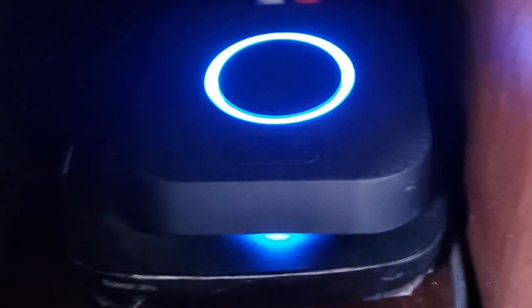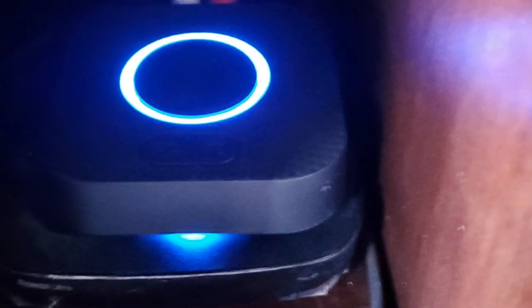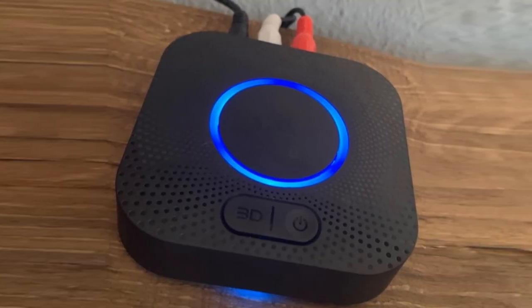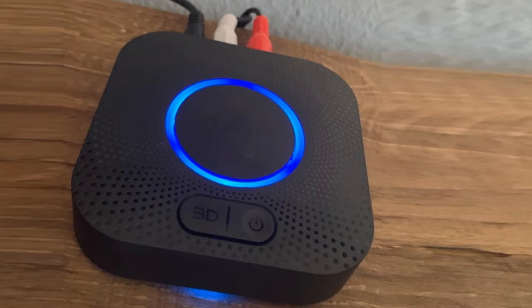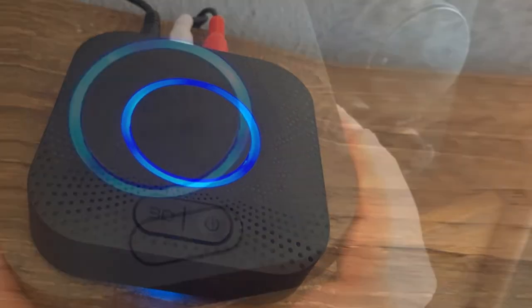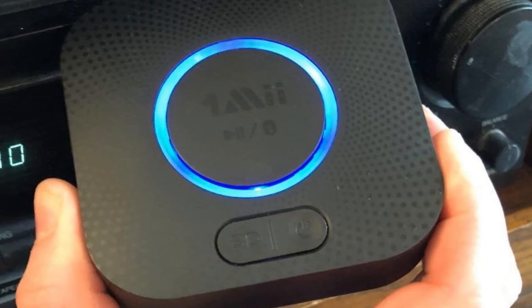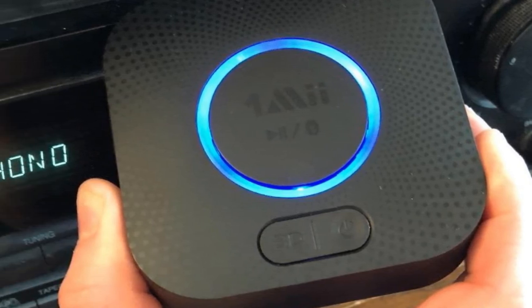Three buttons make up the entire interface: one for powering up, one for automatically connecting to the last synced device, and one for activating 3D sound. That latter feature is something you won't find in many Bluetooth receivers, and that makes this receiver a tantalizing choice if you have speakers with that capability. It also includes a CSR chip to offer a better breed of audio performance.